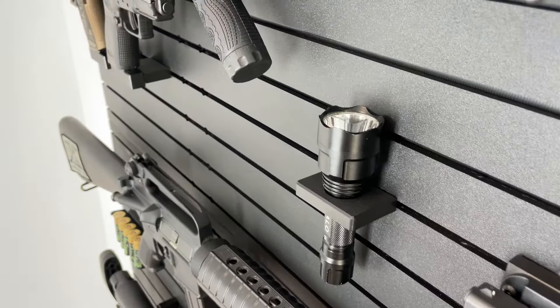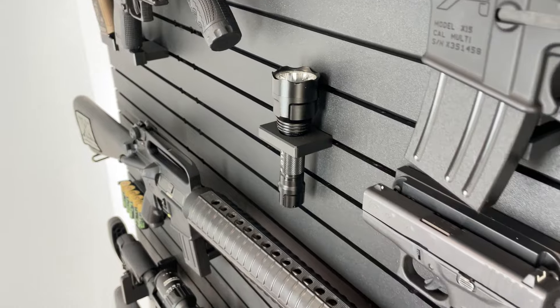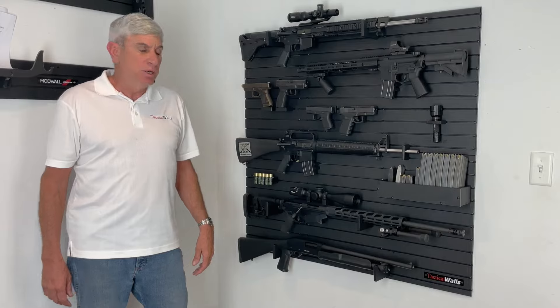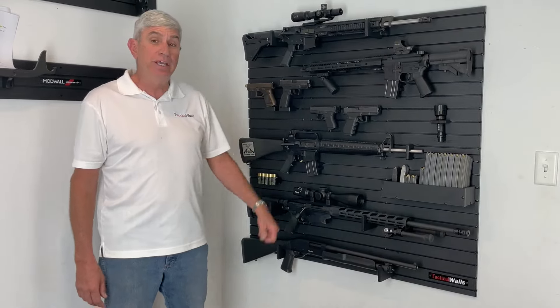If you were to purchase all this separately, you're well over $500. But if you purchase it as a package, you're saving nearly 25%. We think you're going to like it, and thank you for watching.